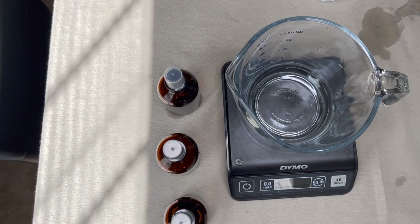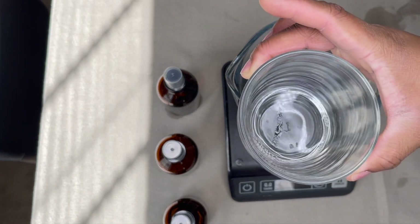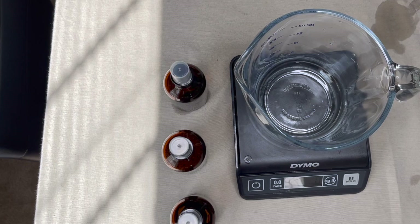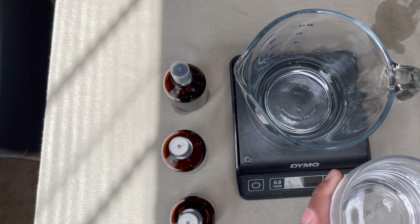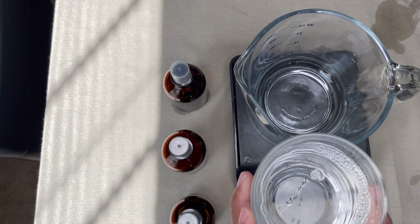I'm doing three scents to start the launch with — I usually do four but I'm going with three as a signature launch, nothing to do with seasons. Okay, let's make these room sprays! I already made three off camera, so I'll show y'all how I do it. Based off my measurements, rounded up, it's going to be 274 grams of the base and then 15 grams of the fragrance oil.